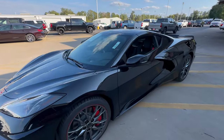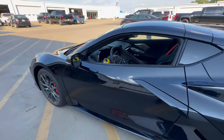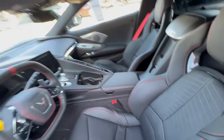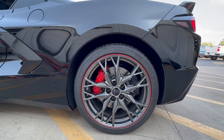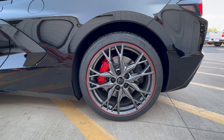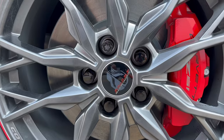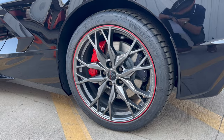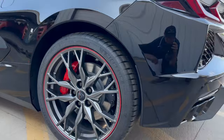This one's a 2023 3LT Stingray. It also has the Z51 package equipped, and we have adrenaline red stitching on the inside as well as the seat belts. The brake calipers are also red, which you can see back here. This has the 20-spoke midnight gray forged aluminum wheels, as well as the red Brembo brake calipers — a little bit bigger because it's the Z51 package. We have the Jake logo on the center caps, as well as blacked out caps for the logos. Michelin Pilot Sport 4S tires, which have been really great tires on these cars.